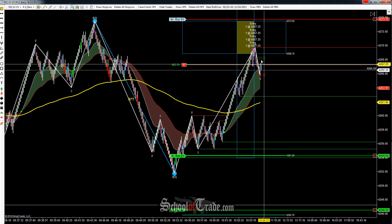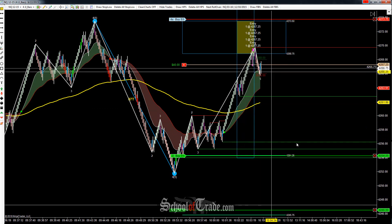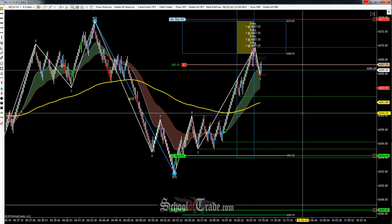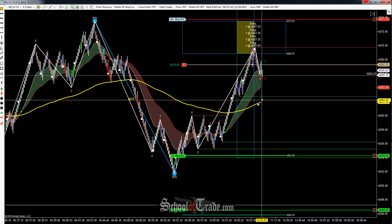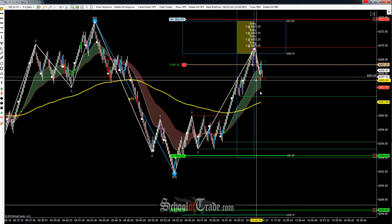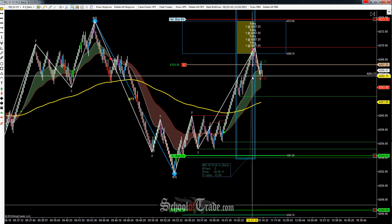The setup itself looks absolutely beautiful. We came right out of the trigger zone — a beautiful trigger zone test. We're seeing rejection back down again. Now it's just a matter of seeing it and letting it do its thing. So as we get a little bit closer, especially once we start breaking the BMT down here, then we'll lock our stop in a little bit closer. But for our first target, we're looking to lock in 13 points.